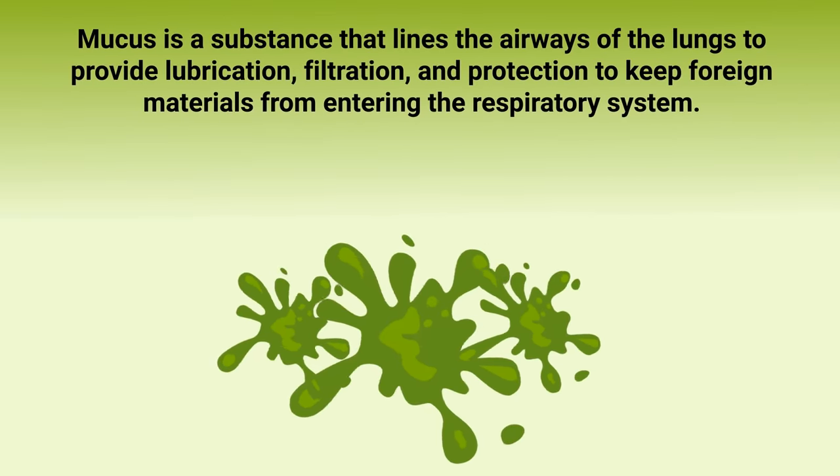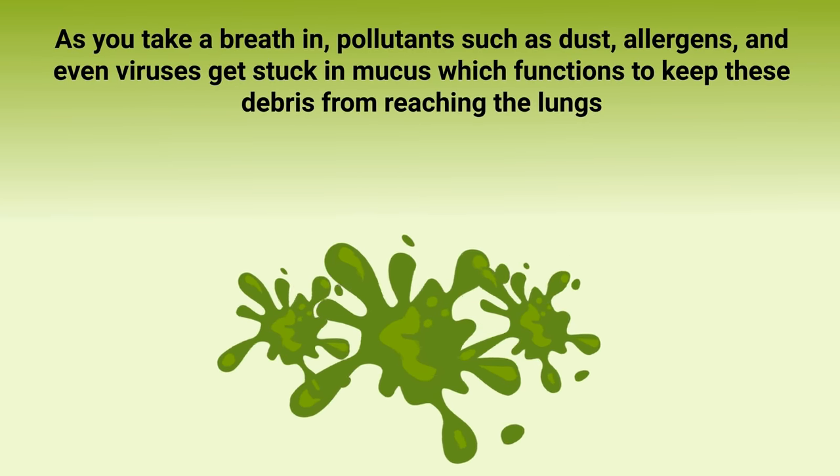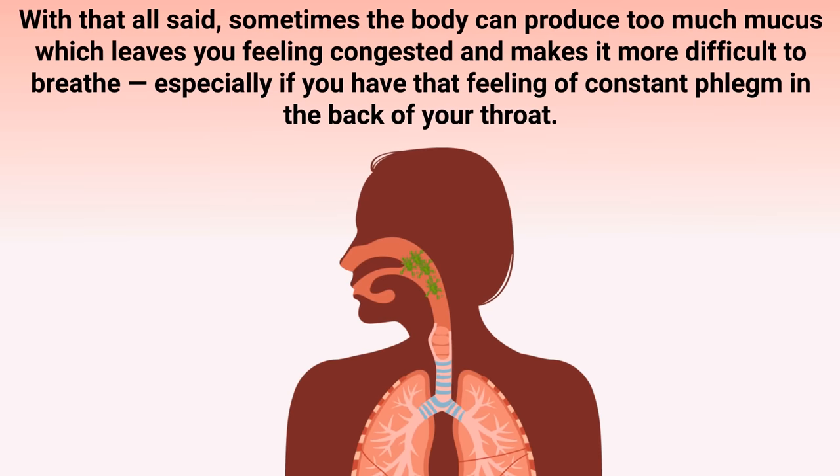Mucus is a substance that lines the airways of the lungs to provide lubrication, filtration, and protection to keep foreign materials from entering the respiratory system. As you take a breath in, pollutants such as dust, allergens, and even viruses get stuck in mucus, which functions to keep these debris from reaching the lungs.